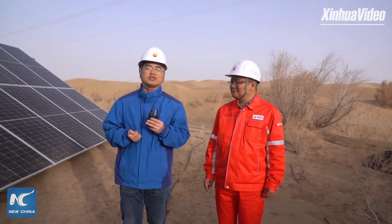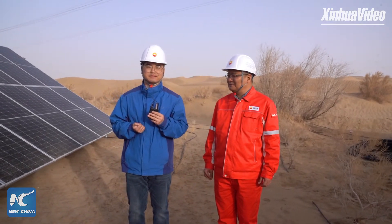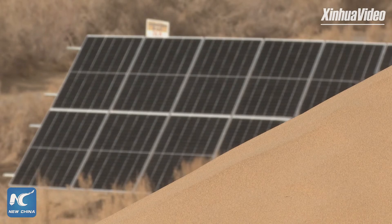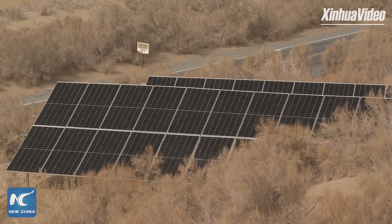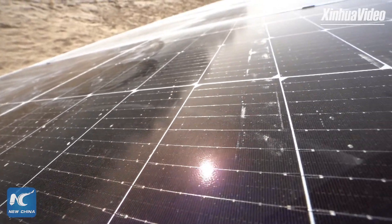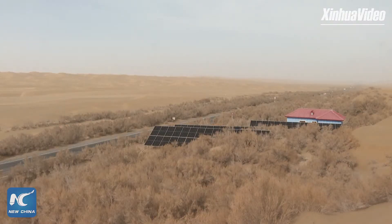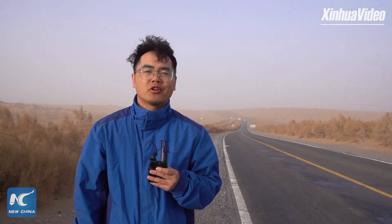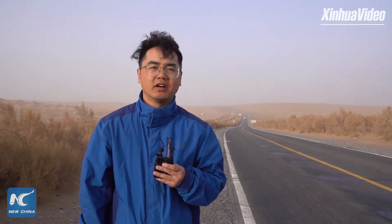It's hard to build a clean energy well station in the desert, but it is of great significance. The construction of the 86 photovoltaic power well stations along the Tarim Desert Highway is also a response to China's ambition to peak its carbon emissions by 2030 and achieve carbon neutrality by 2060. This famous desert highway has brought many surprises to us. I will now invite my colleague Zhang Yuyang to share more about the significance of the highway.